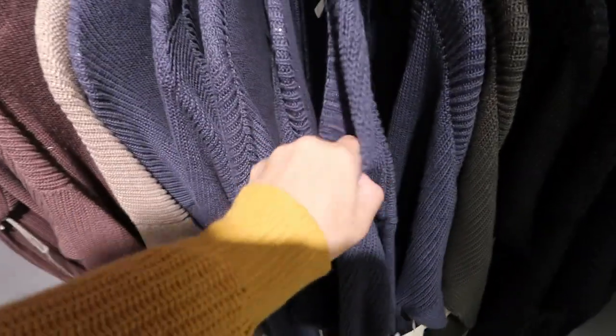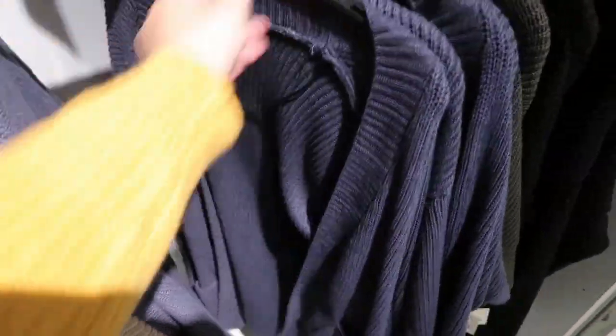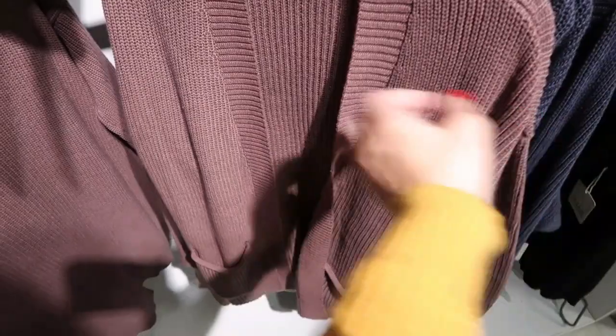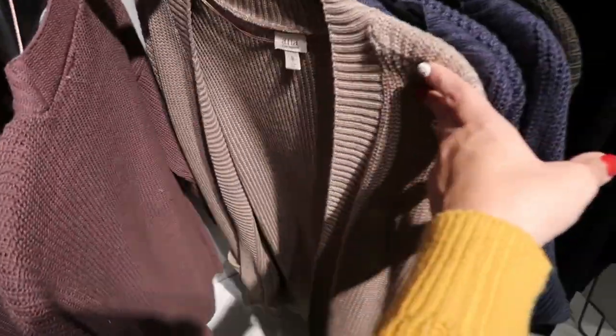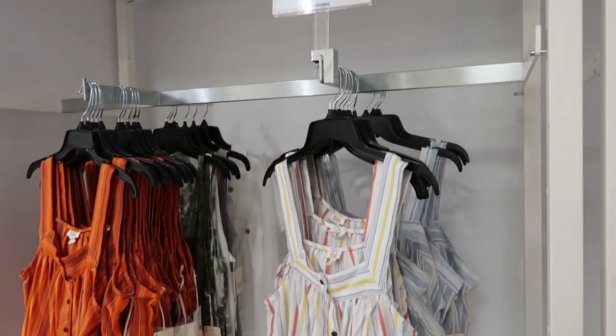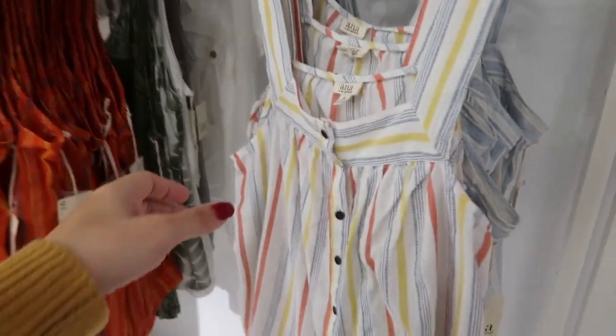It's similar to the cardigan I have on right now. They have it in blue with front pockets, olive green, black, mauve, and oatmeal. If you're getting ready for spring and looking for tank tops, these striped ones by On are $21.99.